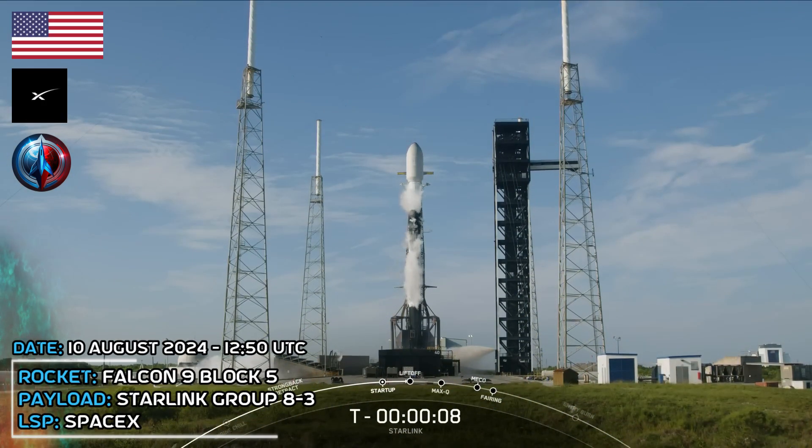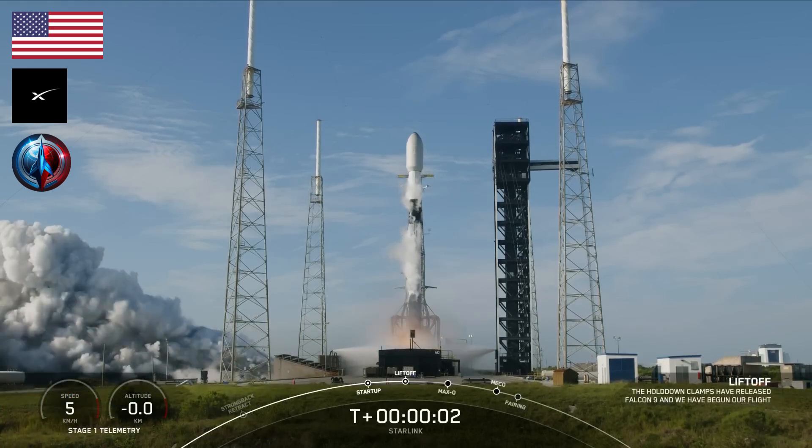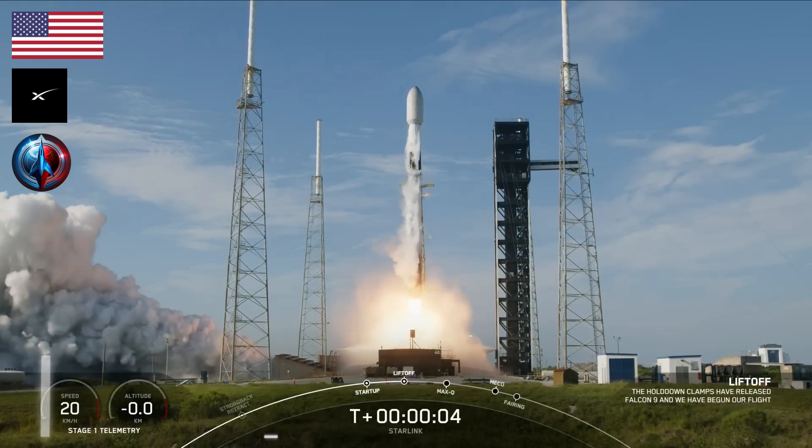T-minus 10, 9, 8, 7, 6, 5, 4, 3, 2, 1, engine's full power, and liftoff. Go Starling. Go Falcon. Go Direction. Touchdown.